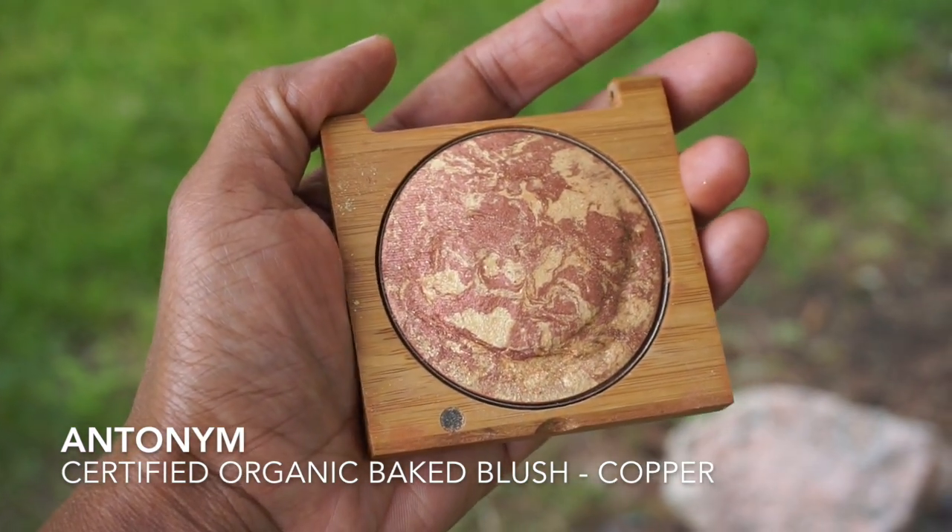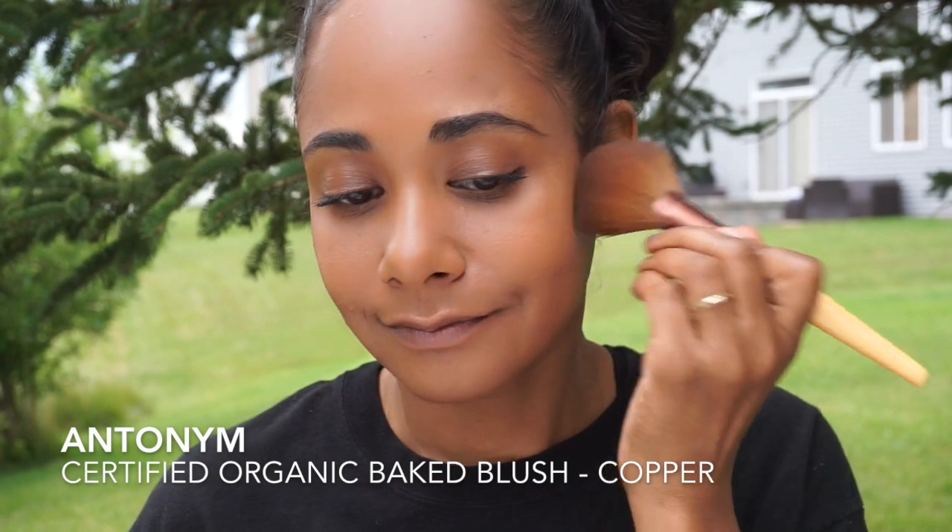To finish up the look, I am applying Antonyms Organic Bake Blush in the color Copper. If you just want to get out of the house and you don't want to do much but you still need coverage, this has the perfect foundation coverage, yet it's still lightweight and not using a lot of eye makeup.